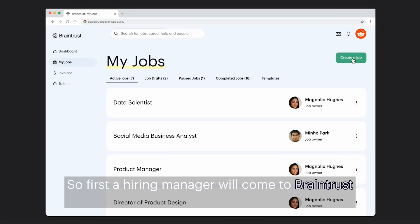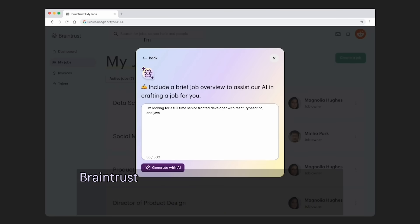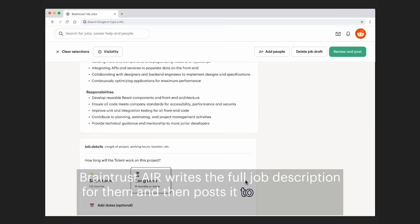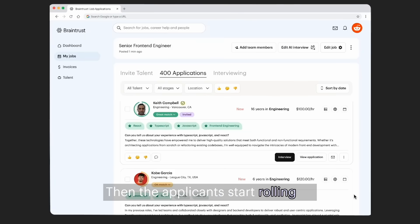A hiring manager will come to Braintrust and just start typing in the role they need — let's say UX designer. Braintrust Air writes the full job description for them and then posts it to the Braintrust job board as well as many other job boards. Then the applicants start rolling in.